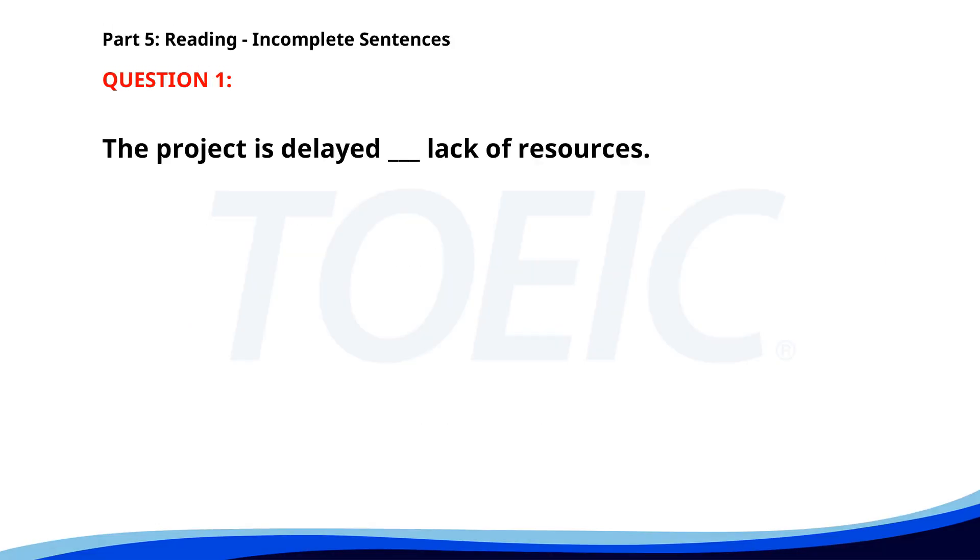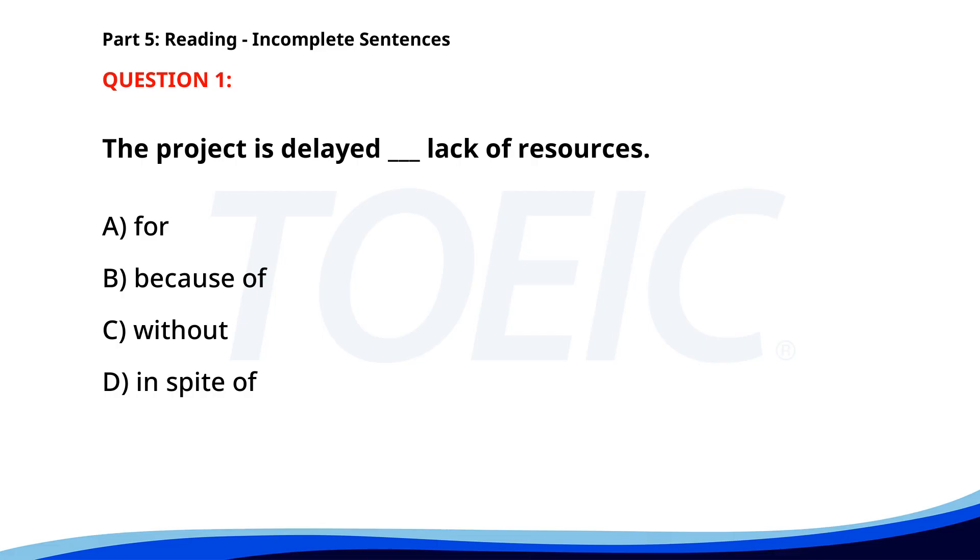Number 1. The project is delayed ___ lack of resources. A. For. B. Because of. C. Without. D. In spite of. The correct answer is B. Because of.